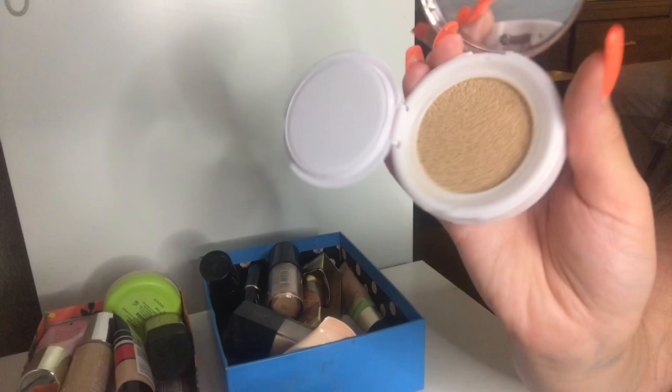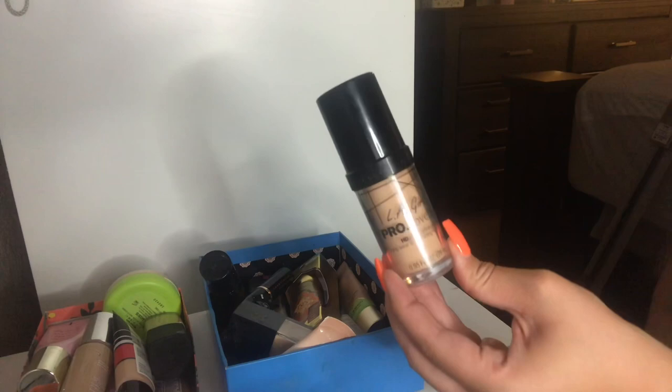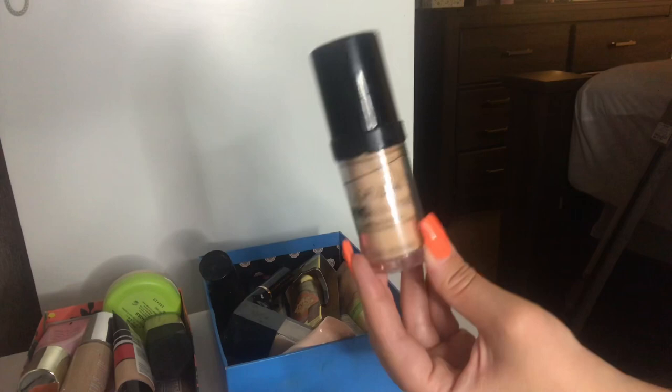All my foundations are oily because of that one primer that exploded — I apologize. This is the LA Girl Pro Coverage HD Foundation in the shade Porcelain and I'm going to keep this. I love this — it's very very full coverage. I would say it's kind of similar to the Milani but not as thick. I like wearing this to clubs or night occasions. It is very yellow toned on me but once I blend everything out it works and I love the finish.